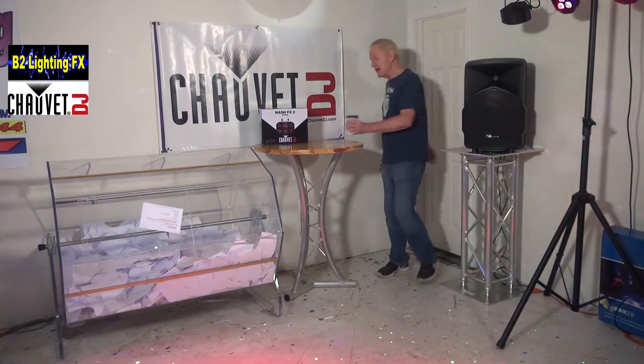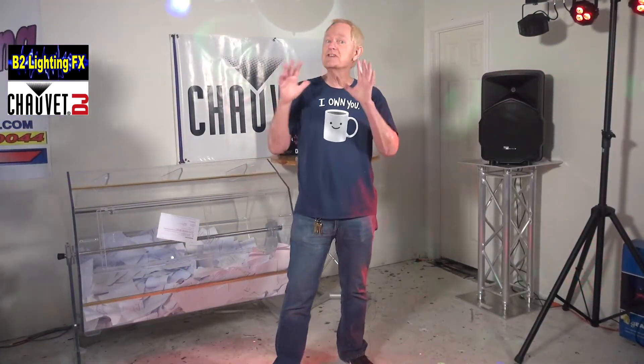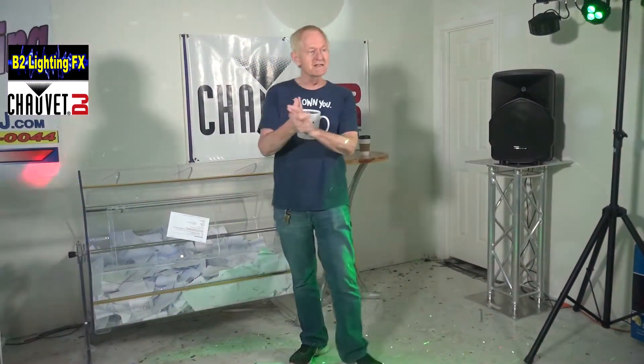If I haven't said this already: you only have seven days to claim your prize. So if you win today we'll try to get a hold of you, but it's up to you to get a hold of us to claim your prize and give us your shipping information — because if you don't, we're going to give it away to somebody else.